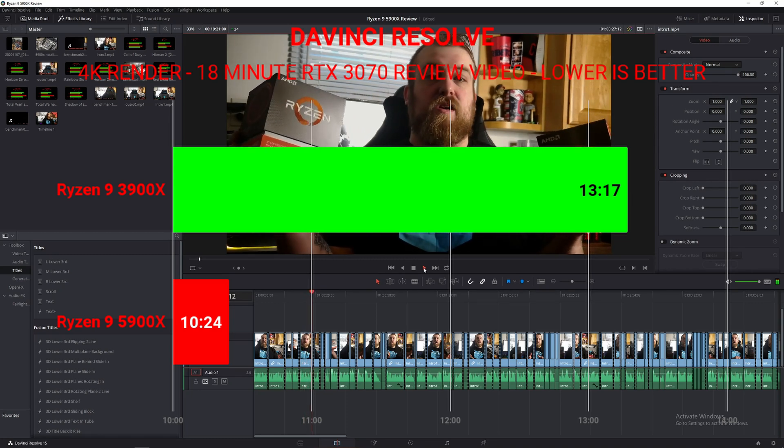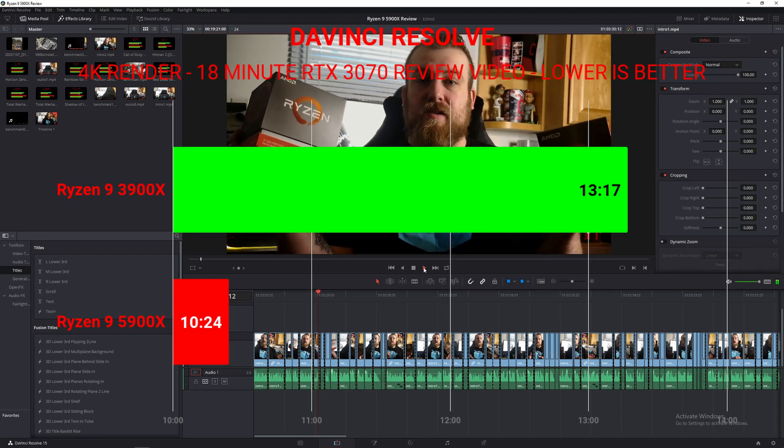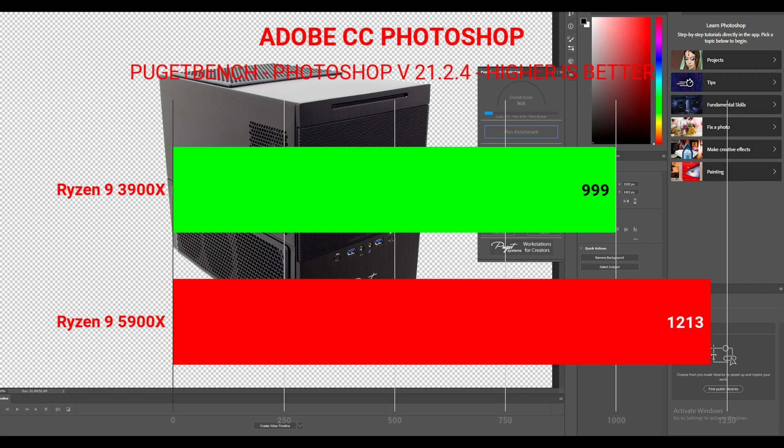Super excited about that render time improvement as it'll really speed up my video production. Looking at Photoshop — something I'm still learning — the performance uplift is going to be substantial. A lot of reviews have shown this is actually better than Intel in Photoshop, which is a new thing for AMD; they've never been able to beat Intel in Photoshop before. On the Puget Bench benchmark, the 3900X scored 999 and the 5900X scored a whopping 1,213. Very, very impressive — really impressed with the 5900X so far.